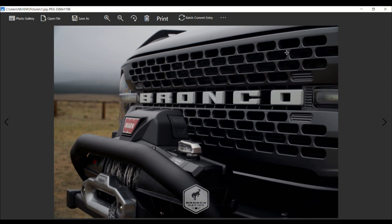The original image of the Wild Track had shown it with the Big Bend and the Outer Banks grill design. The new grill design can be seen on the Wild Track photograph in Bronco Nation.